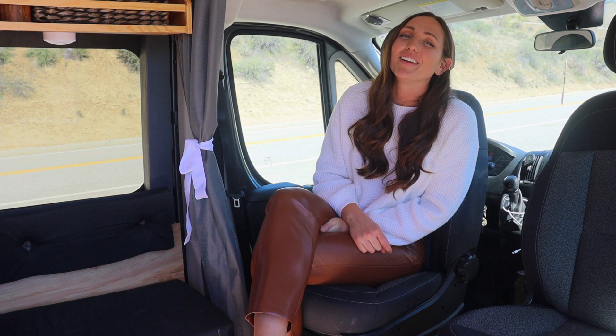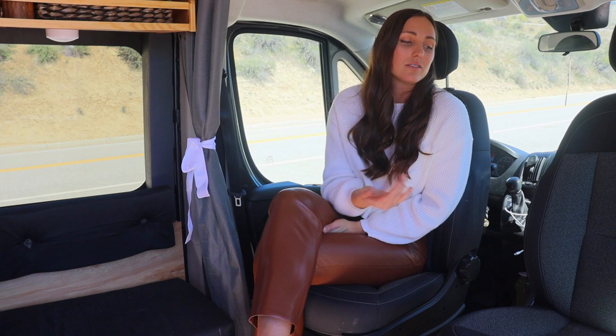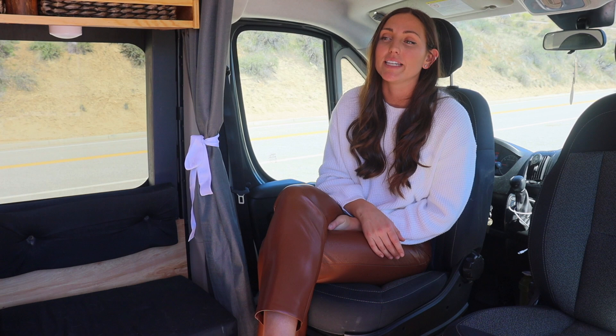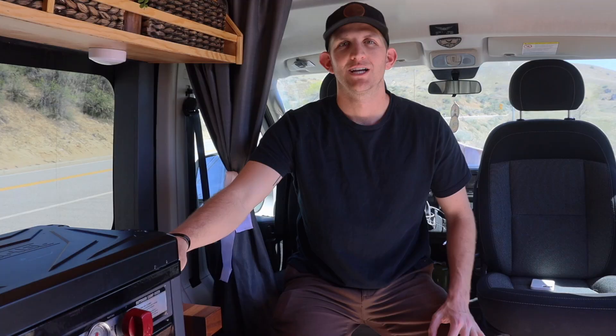With the new van, we wanted to prioritize putting in a table, because originally with this layout we didn't think we'd need it. We just did the swivel seats and thought we could eat on our laps. But it makes a difference — I'm very jealous of the table in the new van because it would make our life so much easier even on road trips, just to have a space to put stuff as we go. I wish we would have put a table in here.